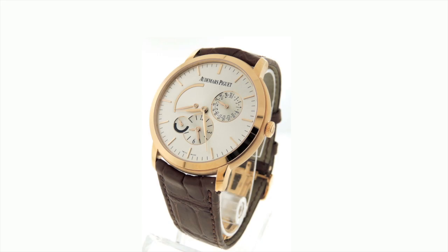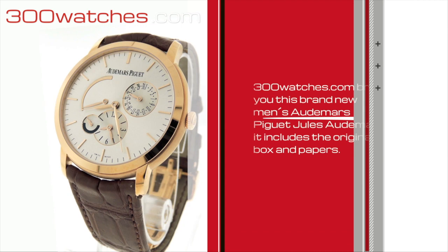300watches.com brings you this brand new men's Audemars Piguet Jules Audemars. It includes the original box and papers.